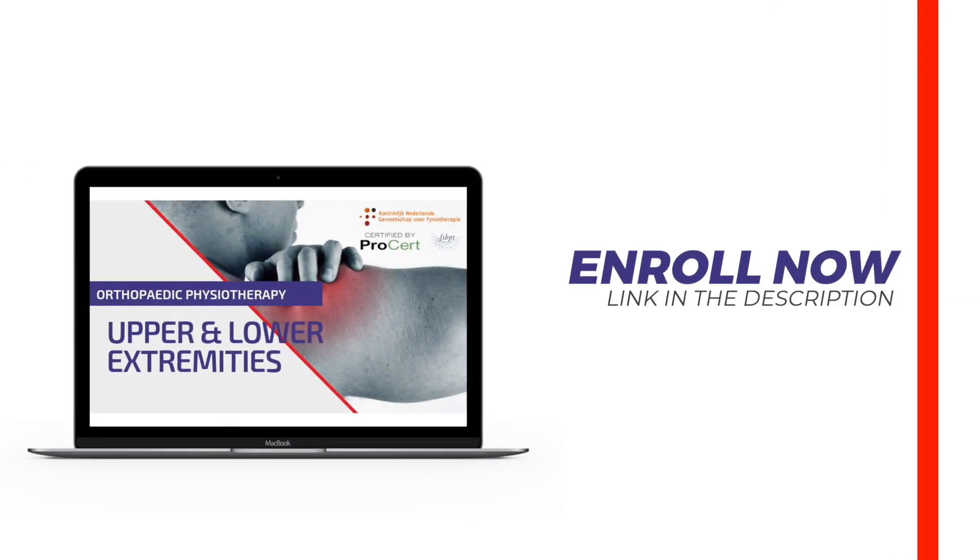Enroll in our online course now — link is in the video description. Hi and welcome back to PhysioTutors.